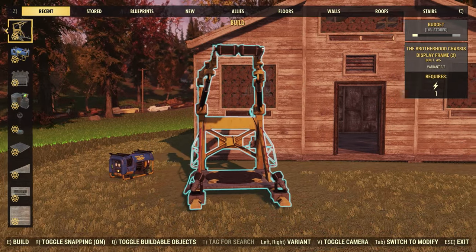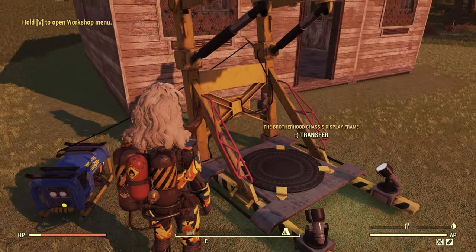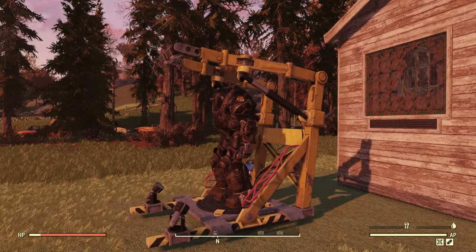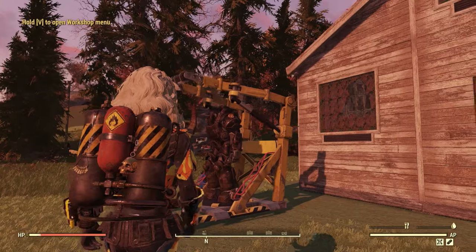You'll also get this new Brotherhood display frame. Placing it down, it does require some power, and powering it up, these lights will turn on. We can go ahead and put some power armor in there. I think it does look pretty sweet, but it is really big for a power armor display — if we take a look at some of the others, they are much smaller. But again, I do like how it looks.